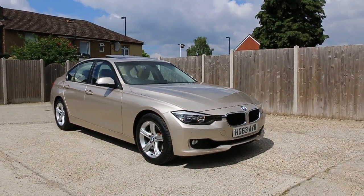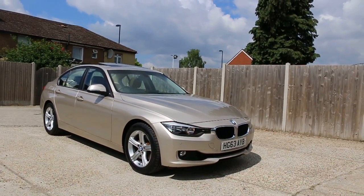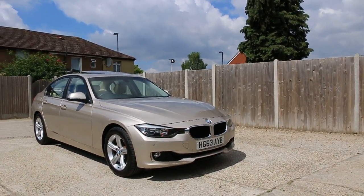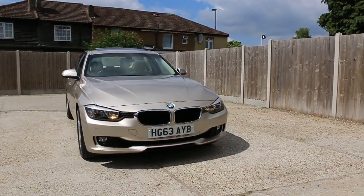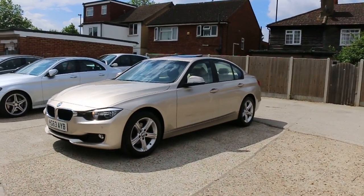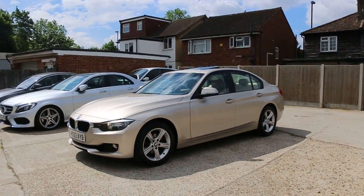Now available on McCarty Cars: a BMW 320i petrol car, 63 plate, 2013, in metallic gold. The car has front parking sensors, front fog lights, 17 inch alloy wheels, and an electric sunroof.